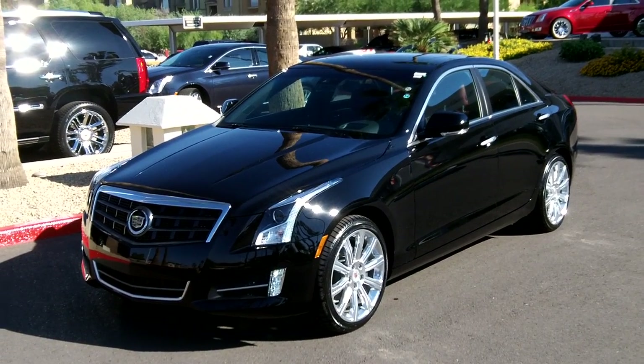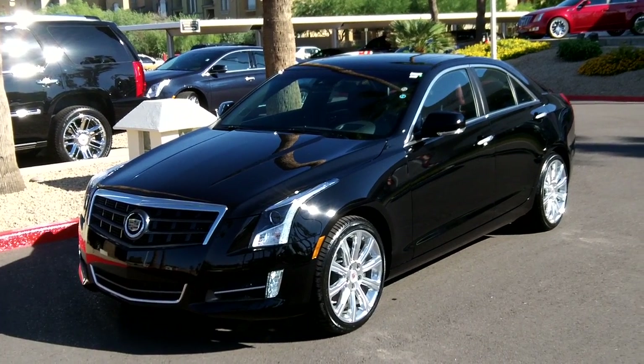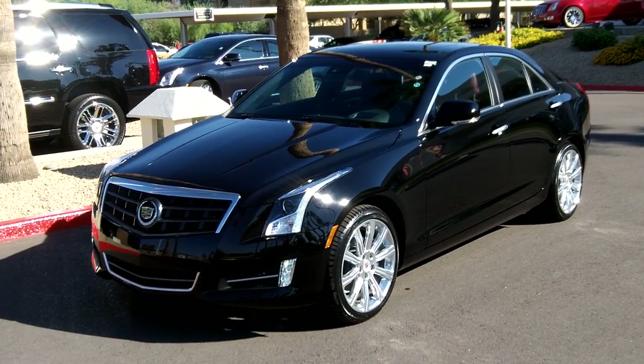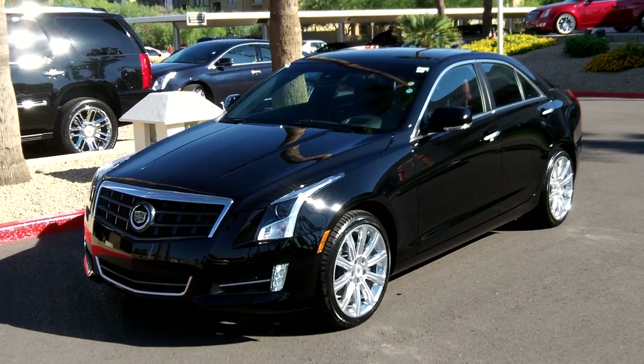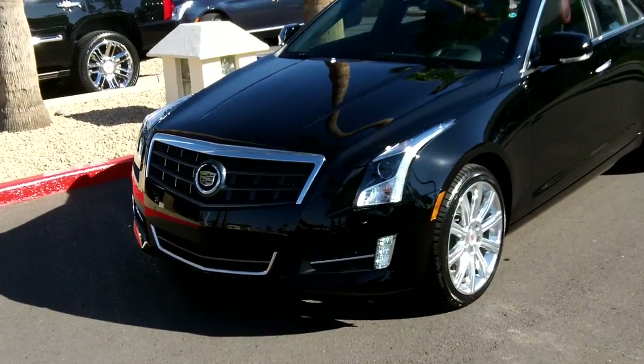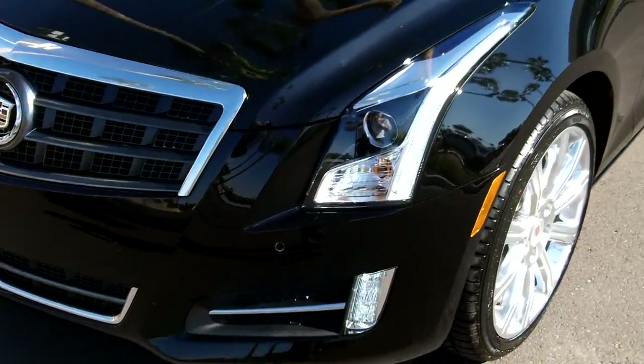Here at Lund Cadillac taking a look at a brand new ATS — this is the premium collection with the performance package. Pretty much has every option that the 3.6 can get on it. Let's take a walk around the vehicle and show you some of the nice features, get up close on the fit and finish and the details.